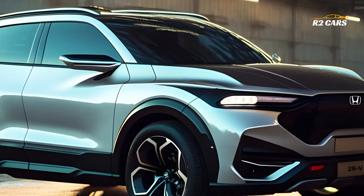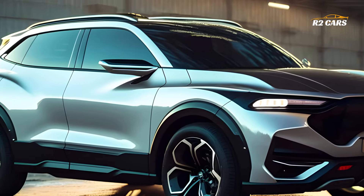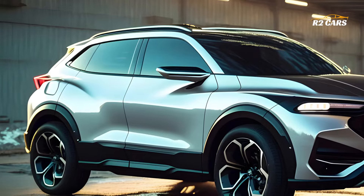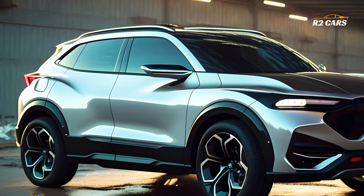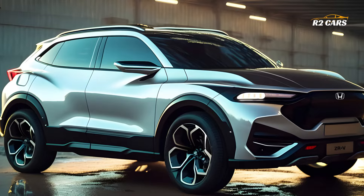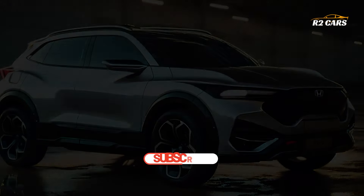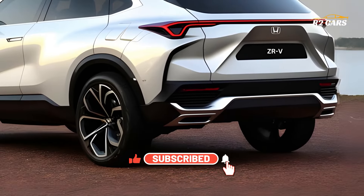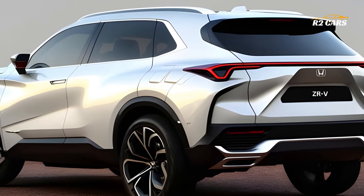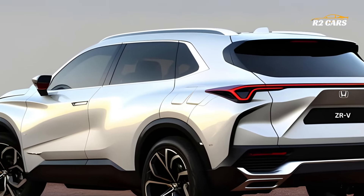The 2025 Honda Z-RV's sleek, modern form draws attention from every angle. The Z-RV oozes refinement with its powerful front grille, crisp LED headlamps, and dynamic lines. With its compact yet expansive form, it stands out in urban situations and on vast roads, making it the perfect adventure companion.